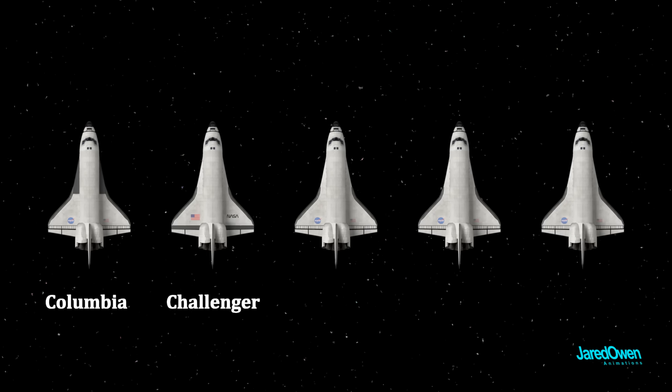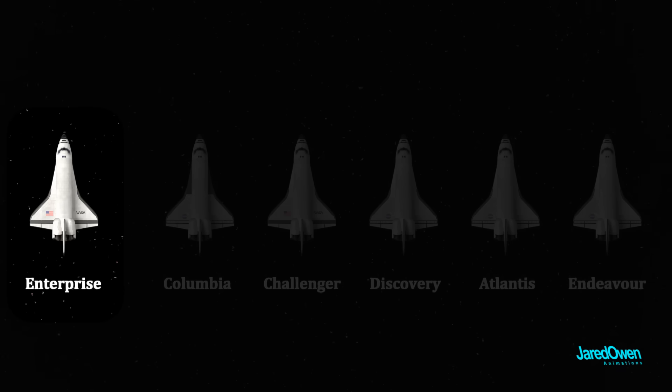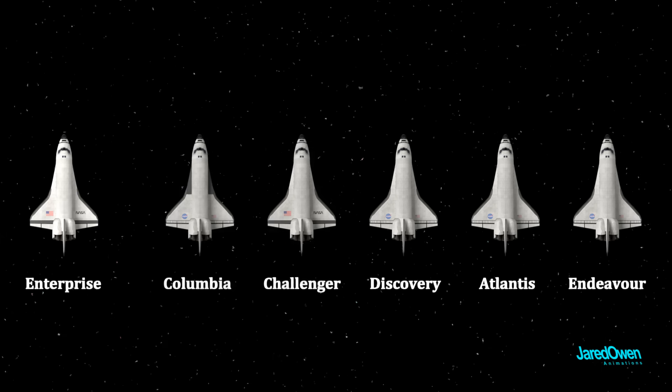Columbia, Challenger, Discovery, Atlantis, and Endeavour. And actually there was another one called Enterprise — the very first orbiter to be built. This one never flew in space but was only used for tests here on earth. Challenger and Columbia were both destroyed in accidents, but the other four orbiters can be found in museums here in the United States.